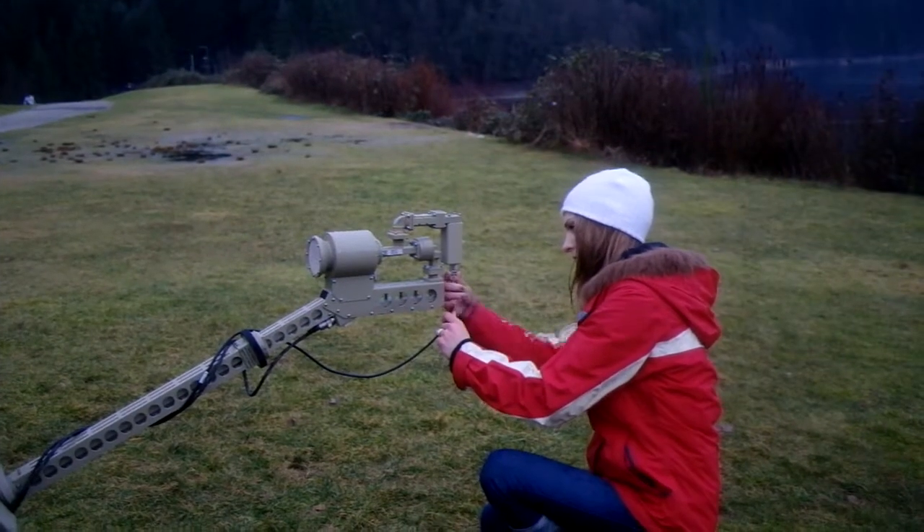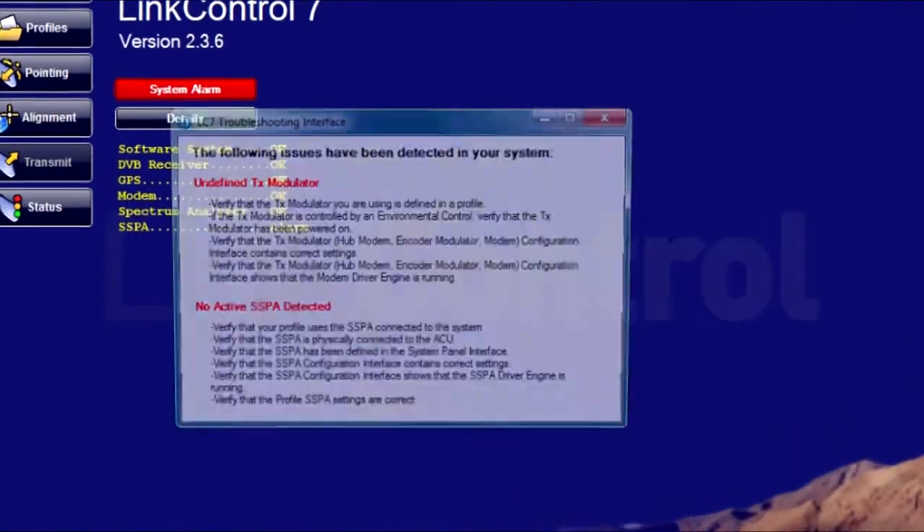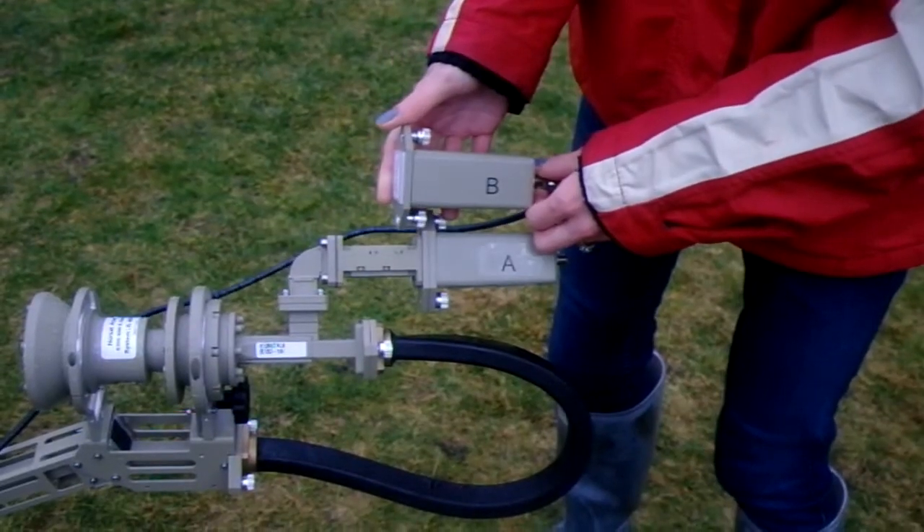Bad luck again — looks like we're working with a faulty LNB. LinkControl identifies the problem, our operator replaces it, and gets right back to work.